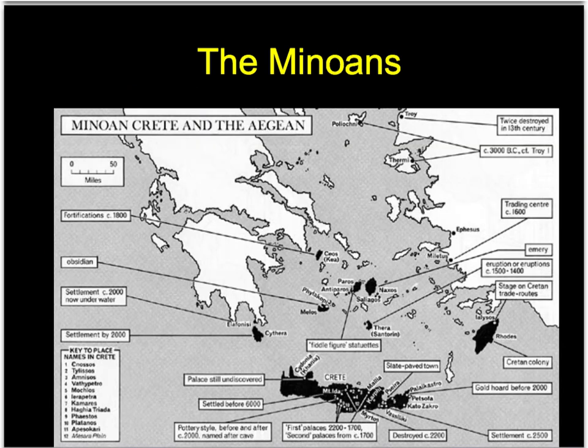Here's the map - this is Greece, and the Minoans are centered here on Crete. We'll also talk about Thera or Santorini because that's going to come into play. And Crete, of course, is where Knossos is located.